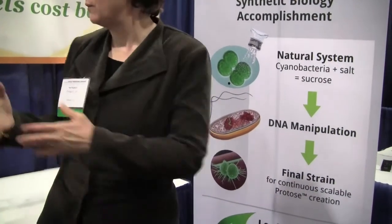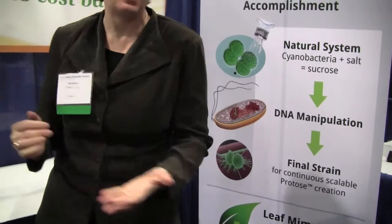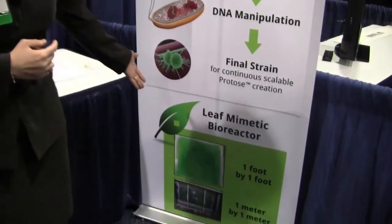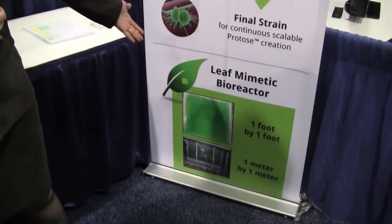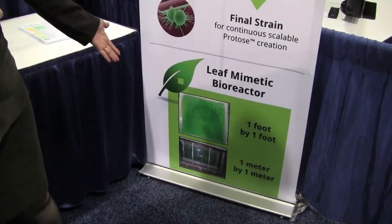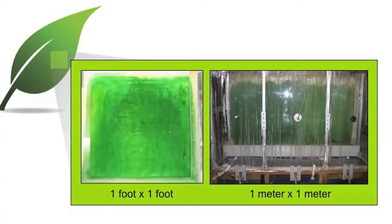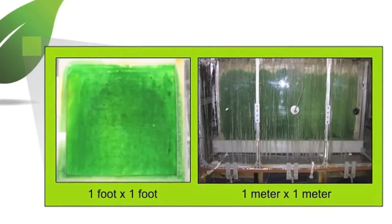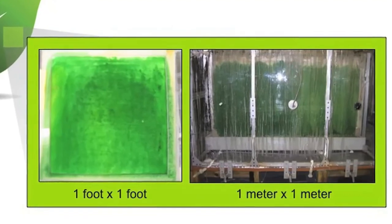In addition to that, we've shown you the foot-by-foot bioreactor. We've got a picture there of that same surface with organisms growing on it. And then we scaled it up to a meter by a meter — that's just the same idea but bigger, in a bigger box with a lot of other ancillary equipment around it. So that's what we've accomplished to date.